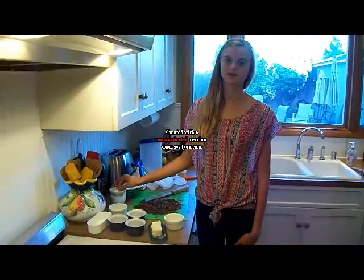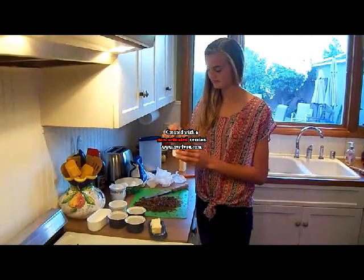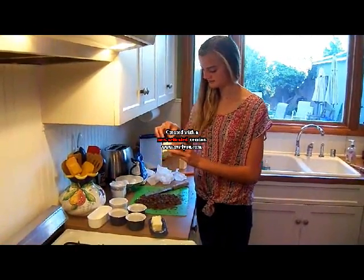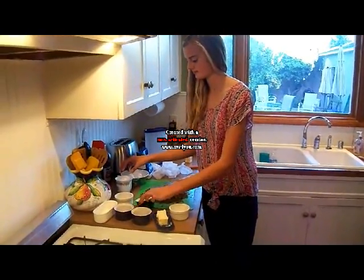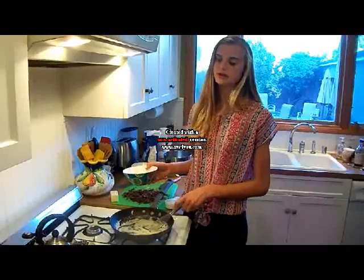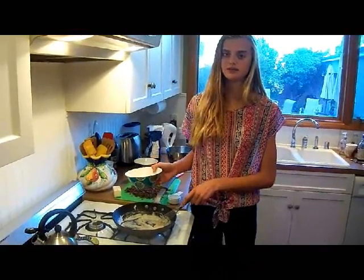Butter the soufflé dish and sprinkle with granulated sugar. Add vanilla, 3 egg yolks, and the chocolate and whisk into a smooth mixture.